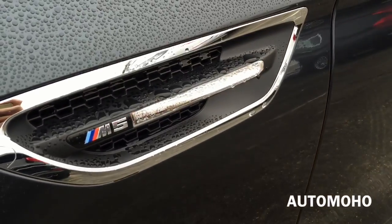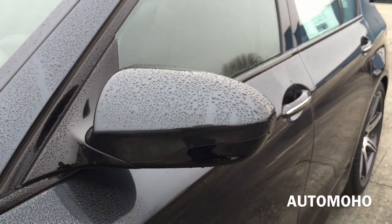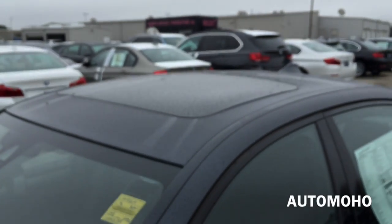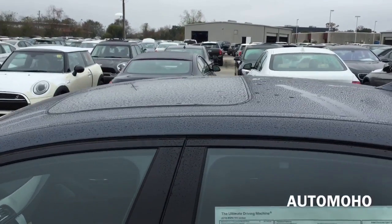Not to mention the huge brake calipers that will help the M5 stop even quicker. The brake calipers are painted in blue with M lettering on them. Here's the specific M5 fender with LED turn signal indicator, body color side view mirror, and the side surround camera built under the side view mirror.